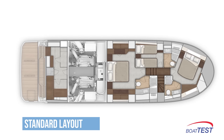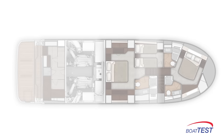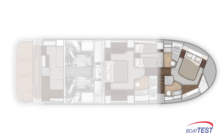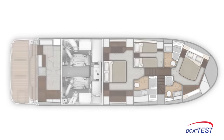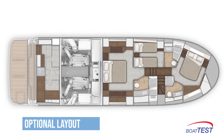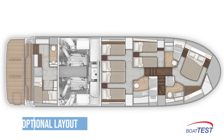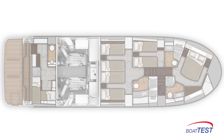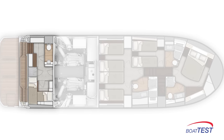There are two layout choices. The standard is a three-stateroom, three-head layout with the master at midships and the berth center-mounted. The VIP forward has the berth offset against the port bulkhead for more walk-around room. The optional layout is a four-stateroom, three-head arrangement where the master is replaced by two staterooms and the VIP becomes the master. Both layouts include crew quarters at the stern that can also serve as additional guest quarters.